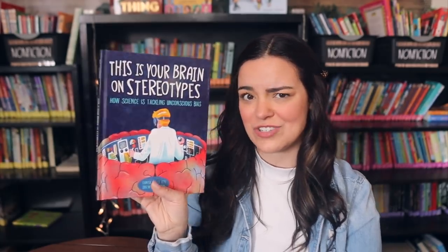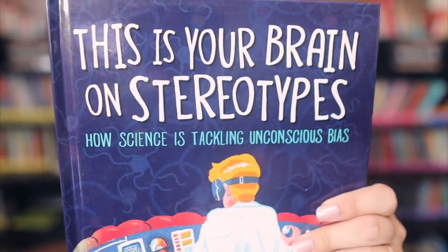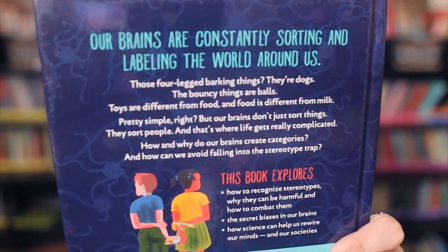This next one I hadn't heard of, but I saw it on First Book and knew I had to pick it up. It's called This Is Your Brain on Stereotypes: How Science Is Tackling Unconscious Bias. I think it's a really important topic to talk about with students — or just humans in general. Really excited about this one.